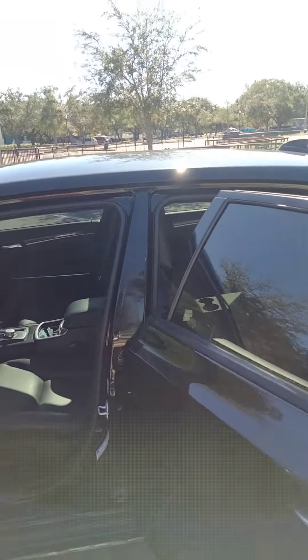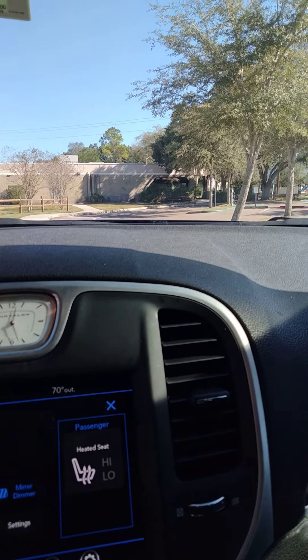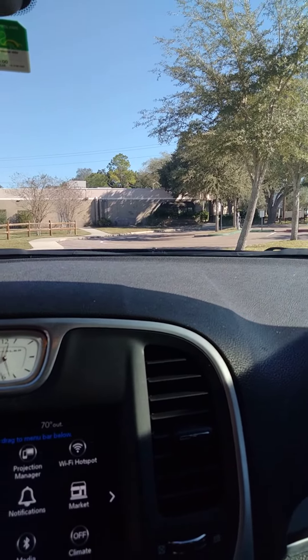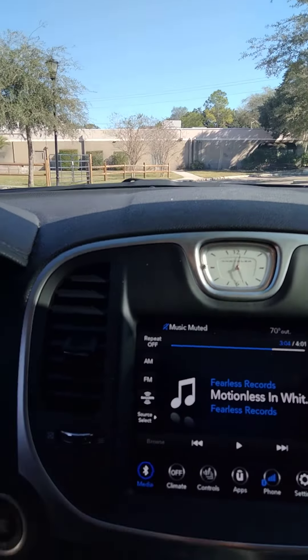After 22 years of owning the same truck that I taught my daughters how to drive in, I finally got rid of it and bought this — well, actually didn't buy it, it's our Christmas present — the 2021 Chrysler 300, I think Limited. Man, holy crap. After having the same vehicle for so long...